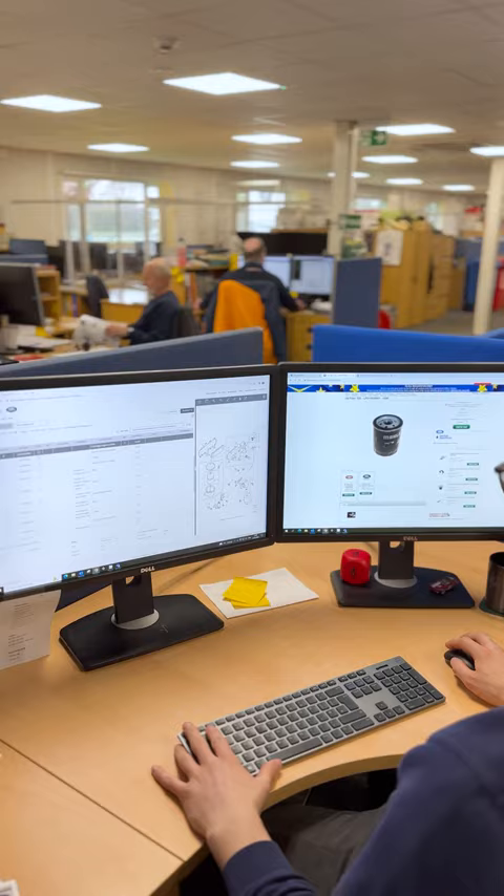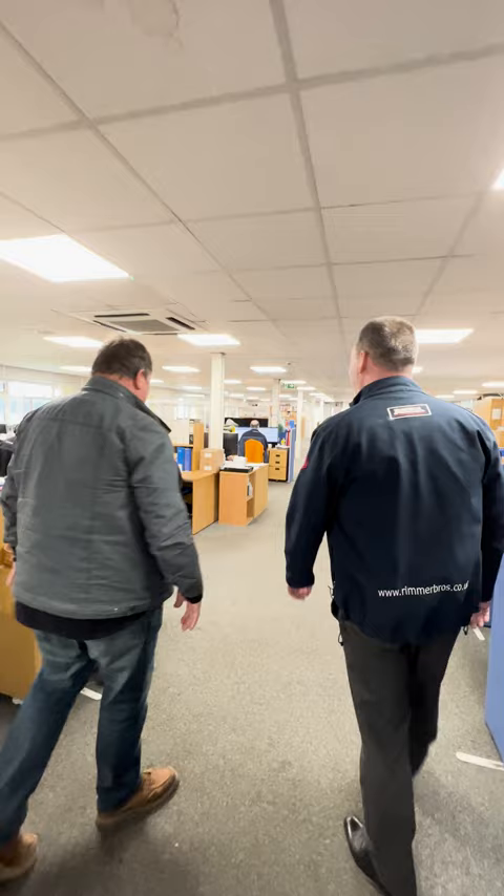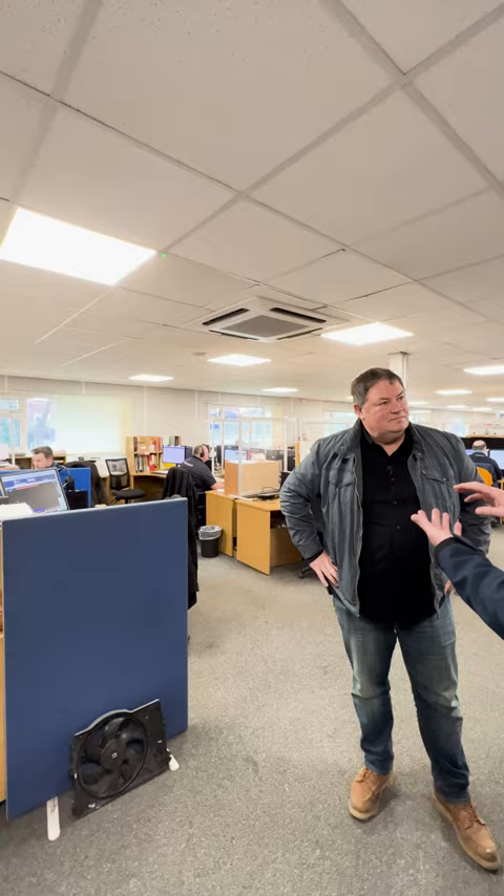Chris shows Mike the main office — the operation centre of Rimmer Brothers. This is where all the functions happen: sales, purchasing, merchandising, and accounts. Chris explains that the parts team are all either ex-dealership staff or owner-enthusiasts themselves, so they genuinely know the cars. For the Land Rover Defender specifically, they have ex-Land Rover dealership people on hand.